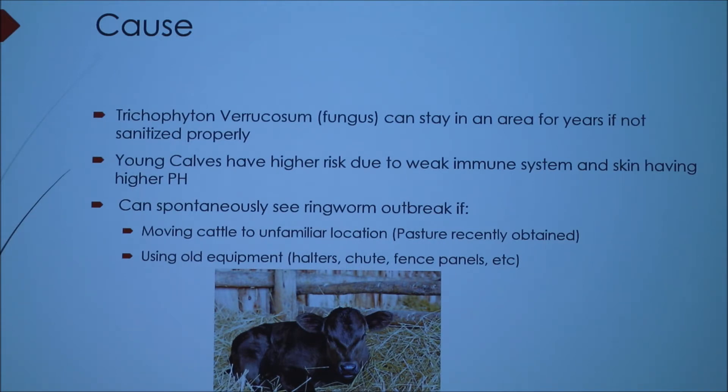You can spontaneously see a ringworm outbreak if you're moving cattle to an unfamiliar location. For example, if you recently bought a neighboring pasture and don't know what issues they've had in the past, that's something you want to talk to the seller about. Or if you use old equipment such as halters, chutes, or fence panels that animals with ringworm have touched or rubbed against, because it's easily contagious.